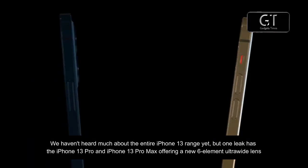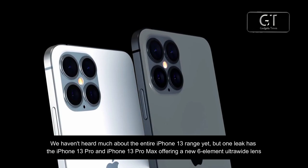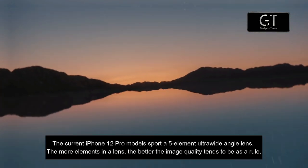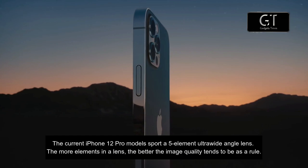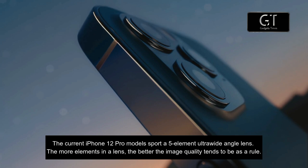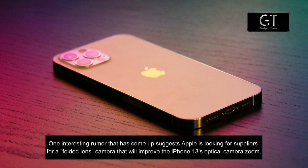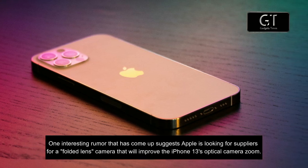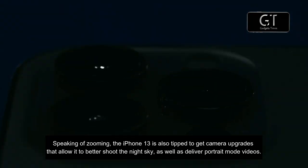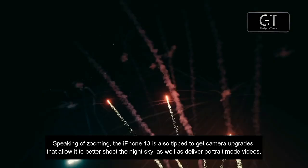We haven't heard much about the entire iPhone 13 camera range yet, but one leak has the iPhone 13 Pro and iPhone 13 Pro Max offering a new 6-element ultrawide lens with autofocus capability, compared to the 5-element ultrawide on current iPhone 12 Pro models — more elements generally means better image quality. One interesting rumor also suggests Apple is looking at suppliers for a folded lens camera to improve optical zoom. The iPhone 13 is also tipped to get camera upgrades for shooting the night sky as well as delivering portrait mode videos.